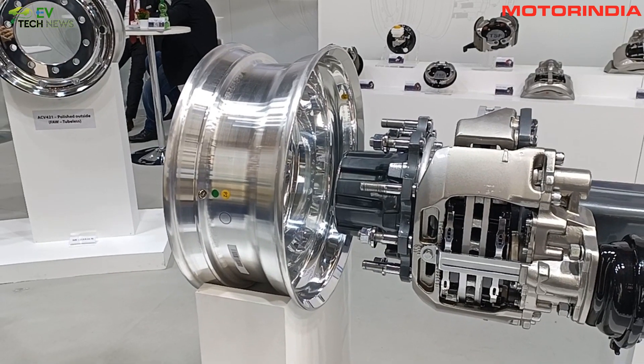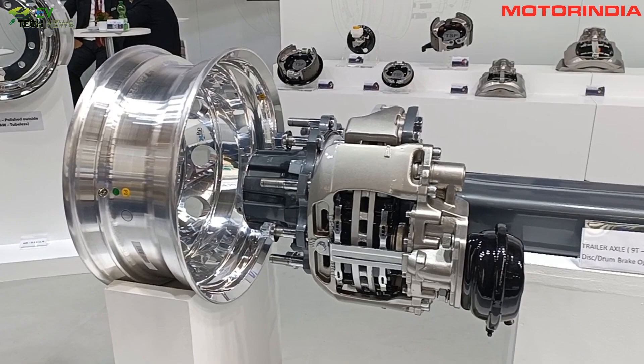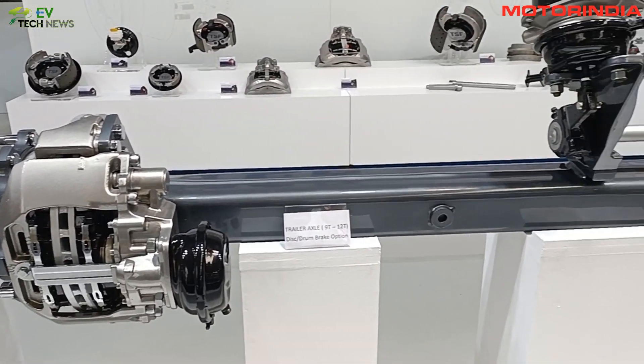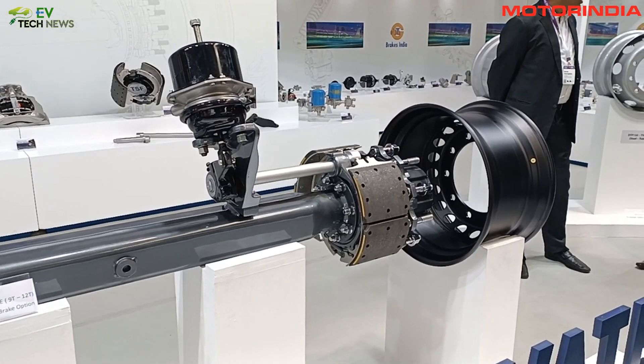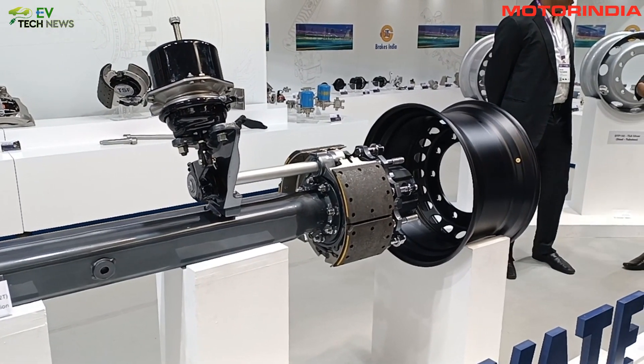We earlier used to show individual products — wheels and brakes. In the last show we had wheels and brakes together. This time we have also brought in the concept of a Dressed Axle, which is a trailer axle that has the brakes and wheels integrated into the axle, so we can supply end to end. This is kind of the idea that we are trying to present.